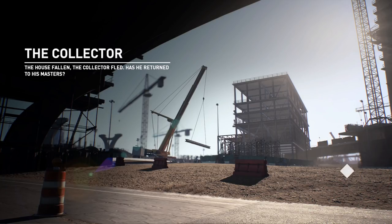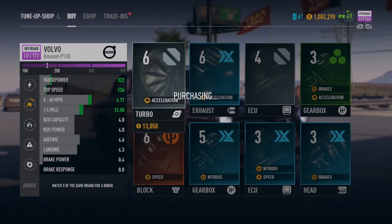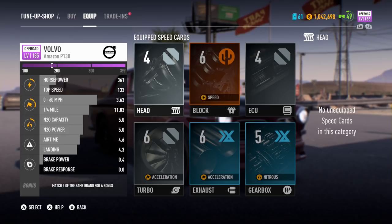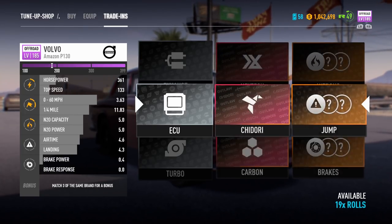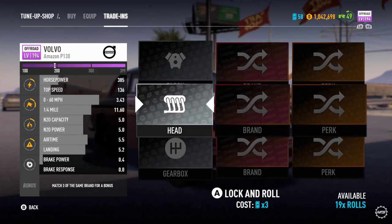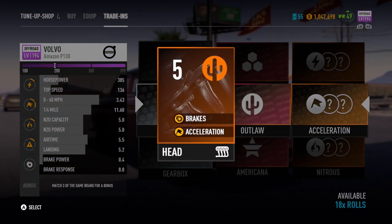It's not too bad in terms of performance but it needs a bit of work. Potentially I might max it out at some point. So we currently have level four parts. I'm gonna add this turbo, add this block, add this exhaust, add this gearbox — and that will be it. Let's roll for a head and an ECU. ECU first — give me something good. It's gone from 166 to 185. This is my first roll. Level seven — that's quite good, that's a good increase. Now let's roll for the head. We got our first Volvo in the game — we have the very first one. It's finally been added.